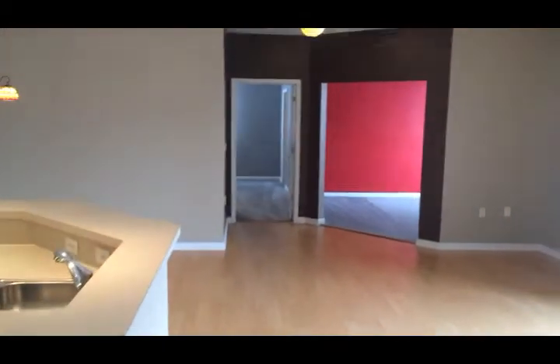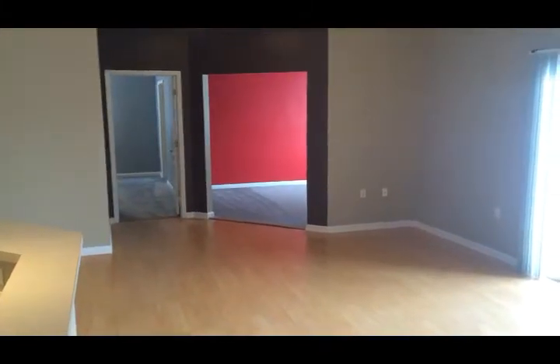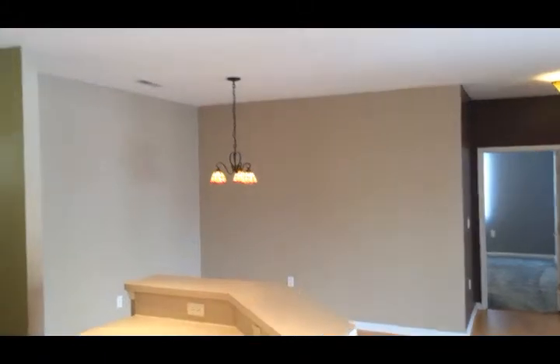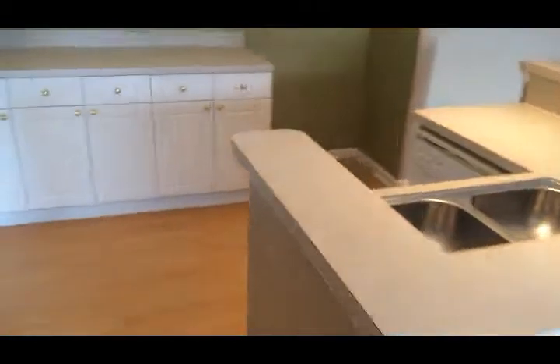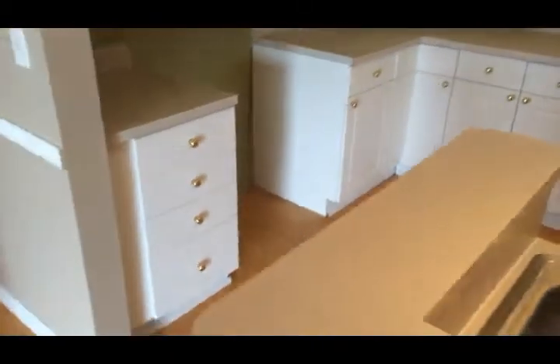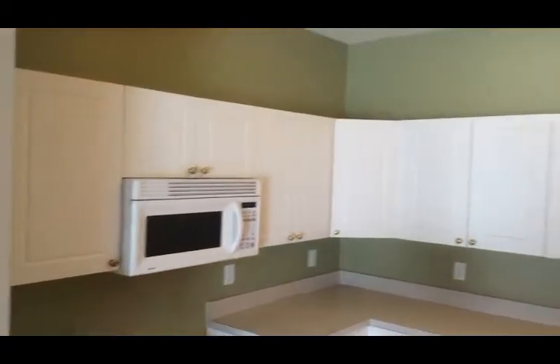We have two bedrooms, two full baths, and a very nice bonus room off of the great room, which we'll take a look at, as well as the secondary bedroom. The great room is perfect for entertaining family and friends. Spacious kitchen with abundant cabinetry — the range and refrigerator will be provided.